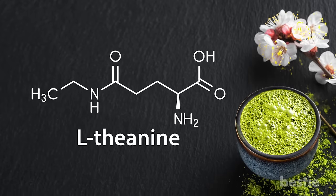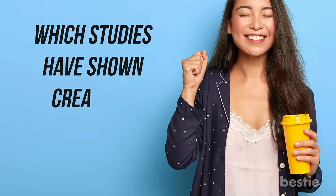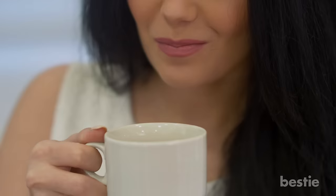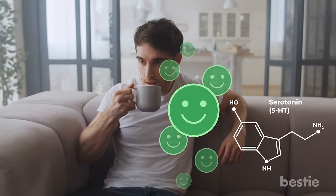Reduce stress: matcha contains a compound called L-theanine, which studies have shown creates a calming, relaxing effect. However, this compound doesn't just make you chill out — it also aids in the creation and release of hormones which make you happy.